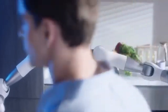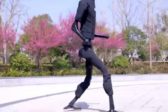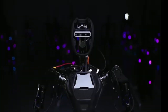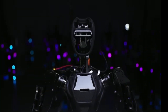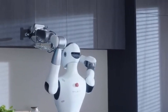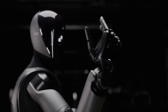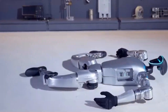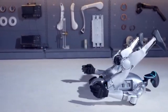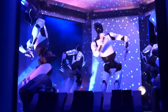Hello everyone and welcome back to the channel. Today we're diving into a world that once belonged only to science fiction. Humanoid robots are evolving rapidly and the next generation of these machines will blow your mind. In this video we'll explore several groundbreaking humanoid robots — from those designed for your home and office to those built for industrial tasks that are pushing the boundaries of technology and innovation.